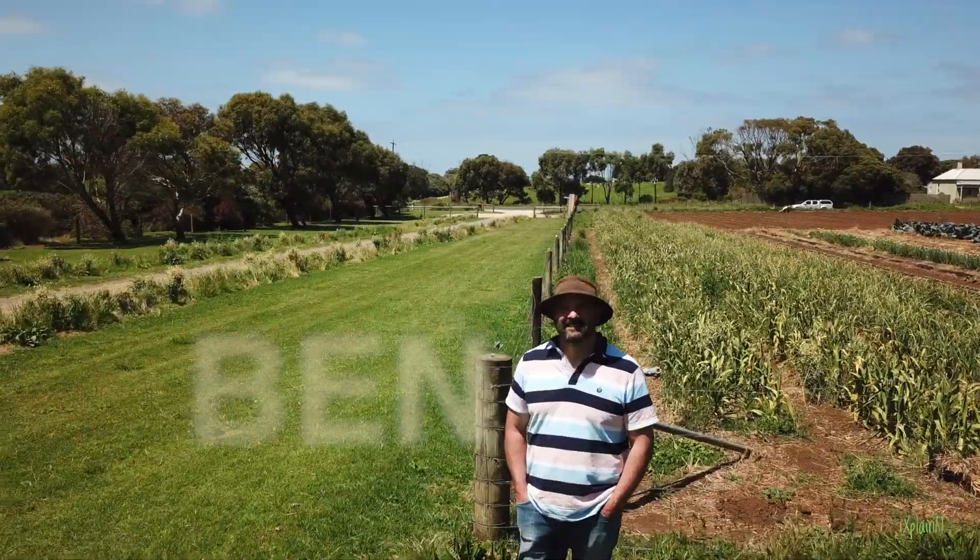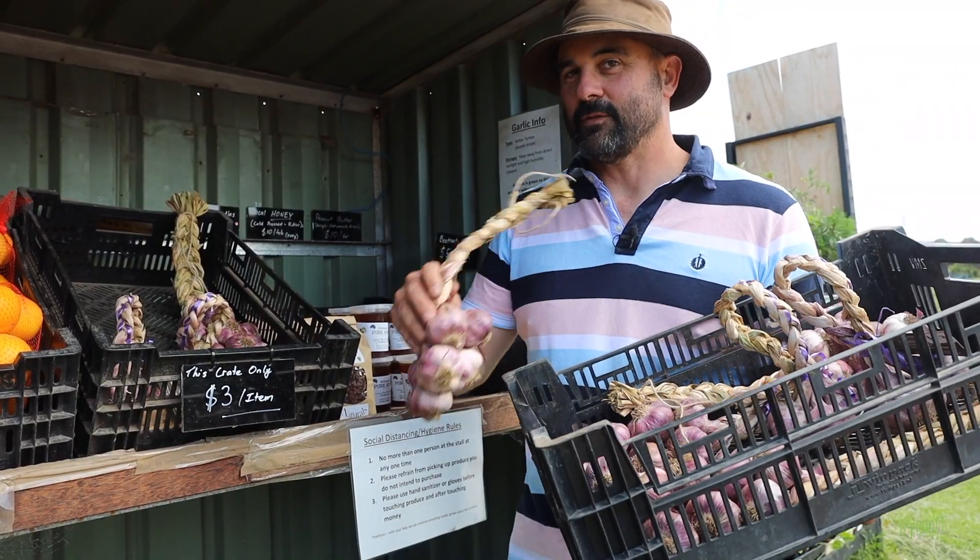Hi, I'm Ben from Volcano Produce. Today we're going to go have a look around the farm.